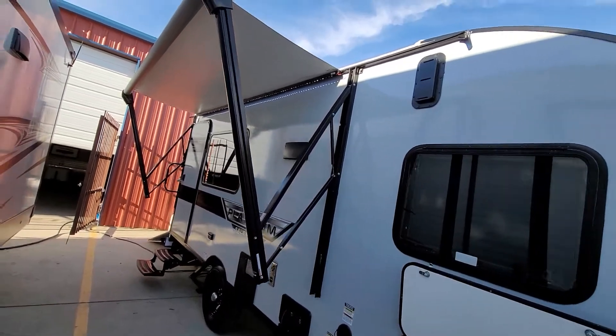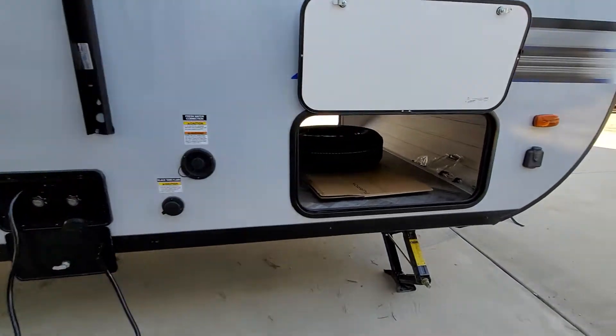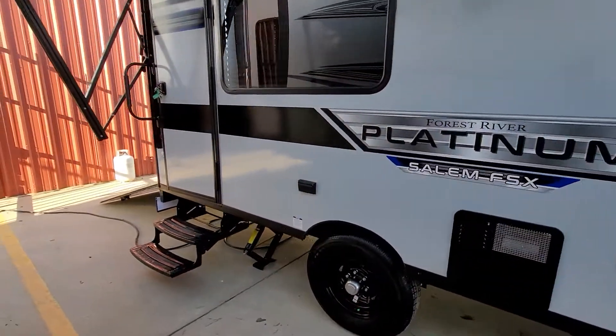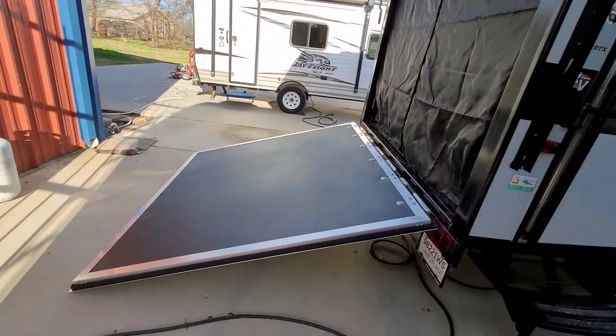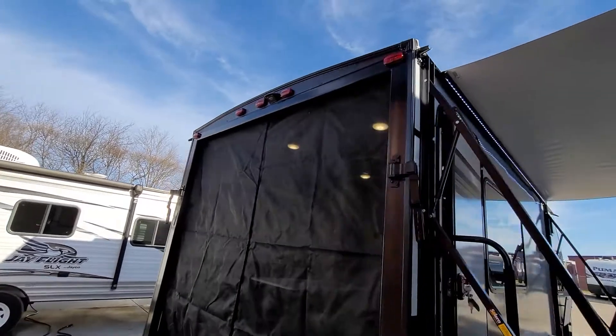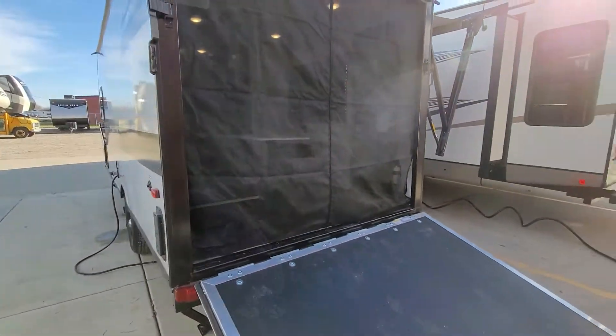It's got the electric awning, LED lights. Here's your outside shower and a pass-through storage. There's the ramp that you can lower down — it's spring-loaded. It's got the backup camera prep and a little mesh bug screen there.